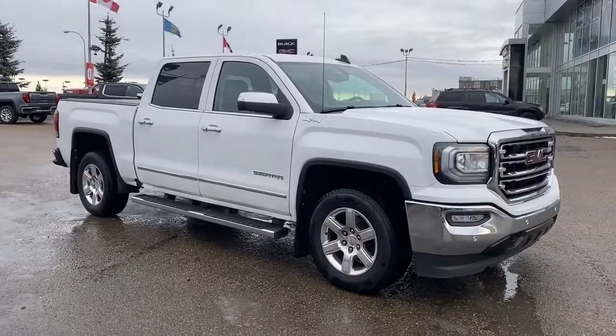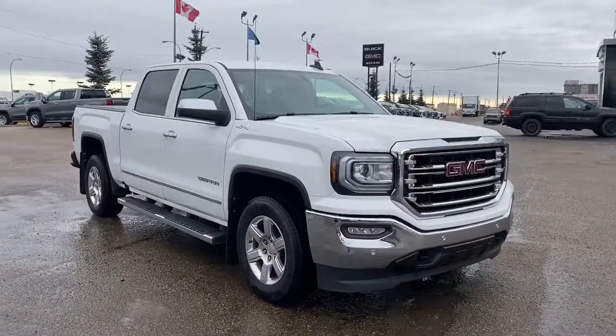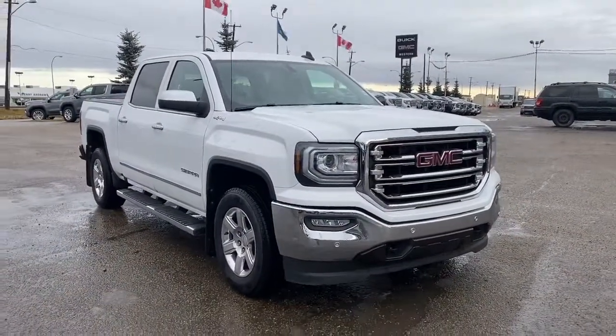Come check out this 2018 GMC Sierra today, or you can visit us online anytime, anywhere at westerngmcbuick.com.